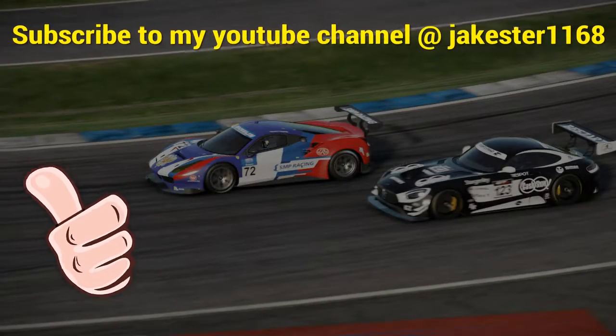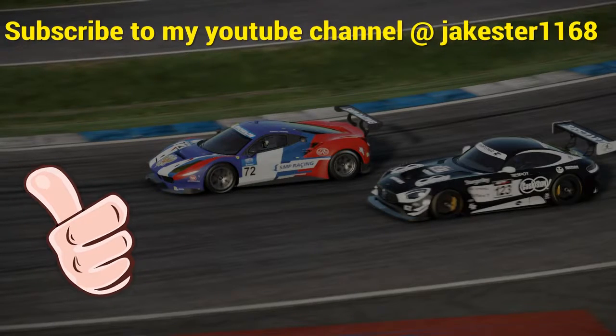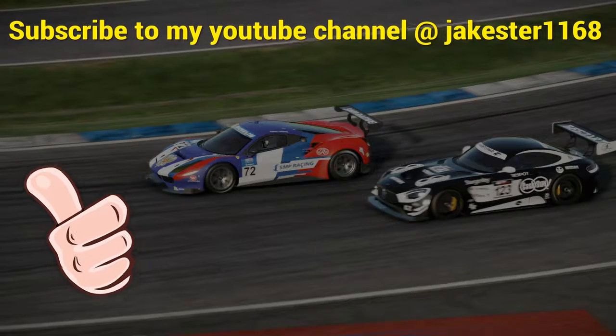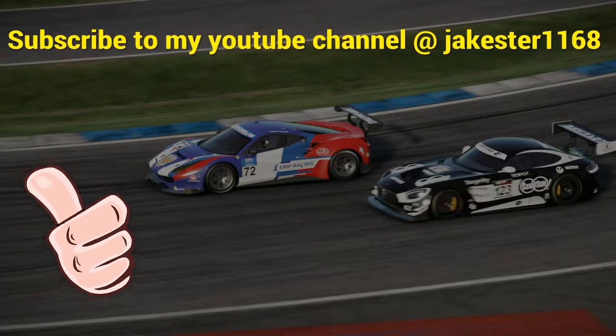I hope you guys enjoyed the video. If so, please hit the like button, feel free to leave any comments, and subscribe to my channel so you don't miss any future videos. Until then, have a great day.